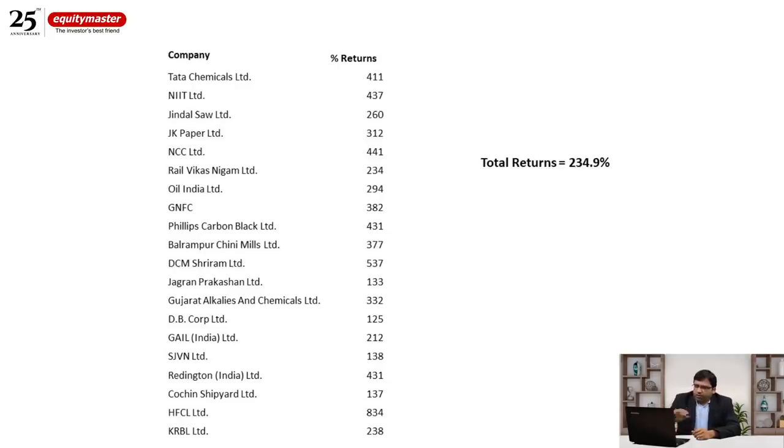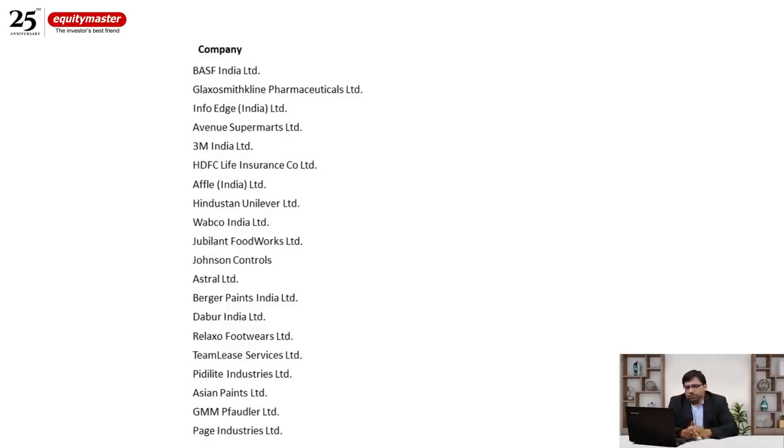Now let's turn our attention to tier one businesses — the best quality businesses. The list includes stocks like Page Industries, GMM Pfaudler, Asian Paints, Pidilite, Relaxo, Dabur, Jubilant Foodworks, Hindustan Unilever, and HDFC Life Insurance — quality companies, top-tier businesses that you would be proud to recommend to friends and family, companies which have given great shareholder returns over the years.